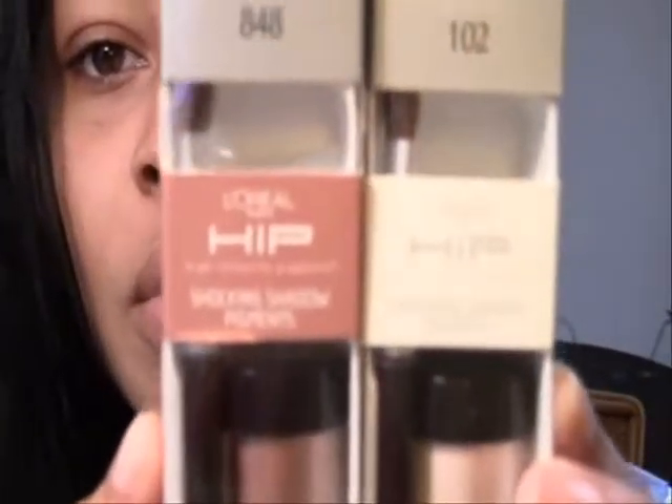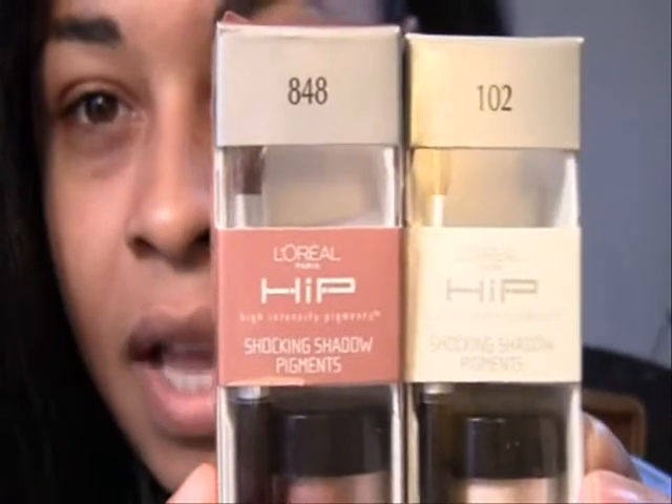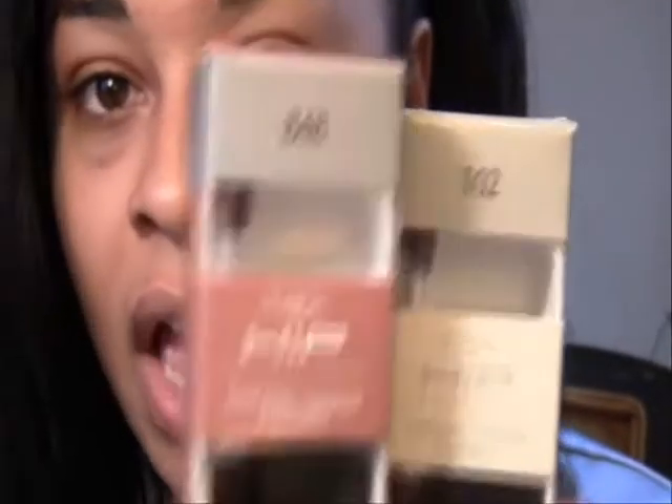These are nothing new, but the look I'm doing today is what I wore for the shoot, and it's also perfect for this season. It's sparkly yet kind of neutral — a little more sophisticated and festive. I'm using the L'Oreal Hip High Intensity Pigments. I'm using number 848, called Tenacious, and number 102, called Exciting.